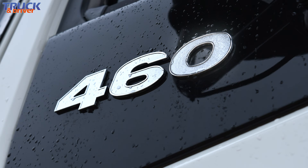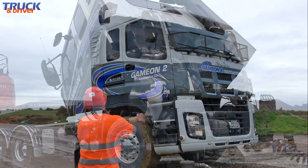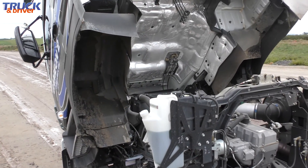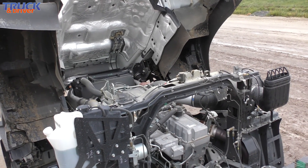The CYZ460 is, as the name suggests, a 460-horsepower version of this popular Isuzu model. The engine produces peak power at 1,800 rpm and 2,254 newton metres at 1,300 rpm. That torque rating is the same as the more powerful 530 model, so it'll be interesting to see how the CYZ460 goes.